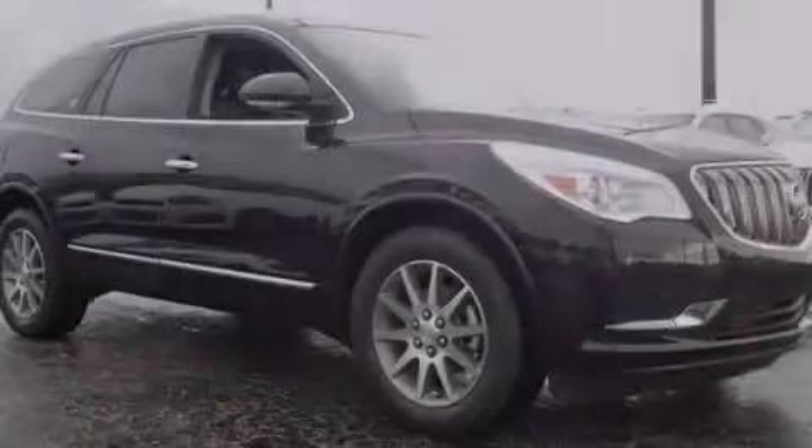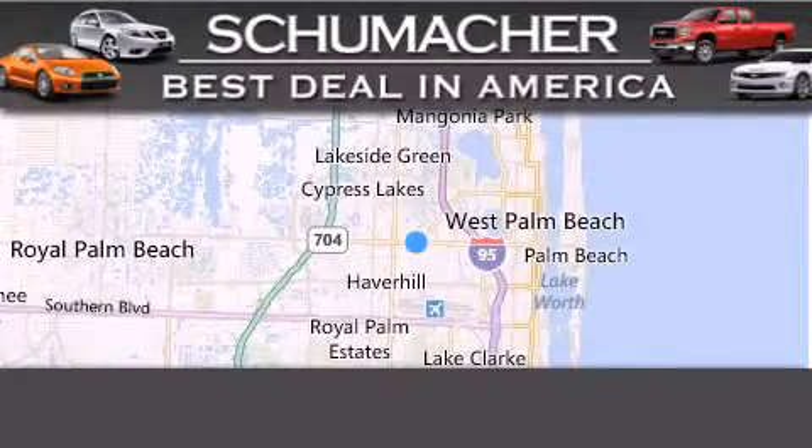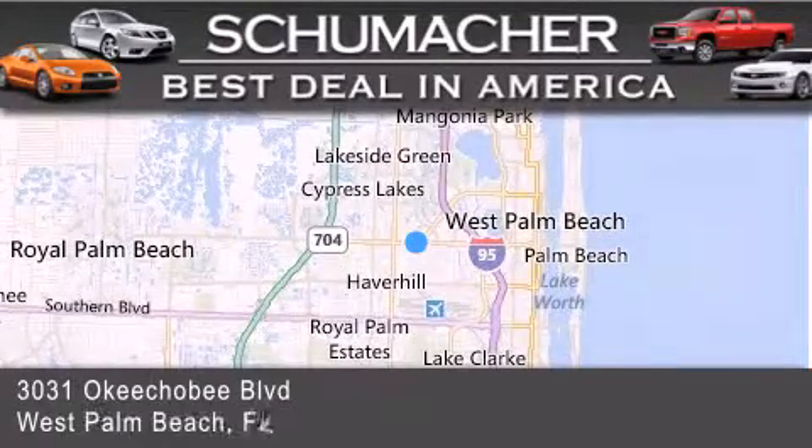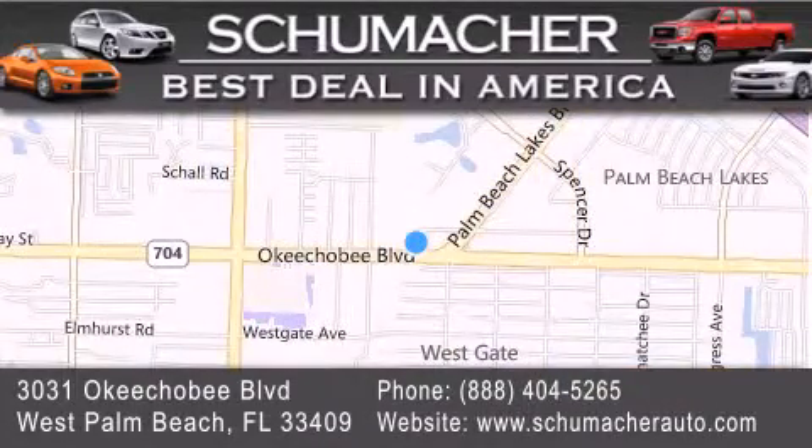Stop by today and test drive this vehicle for yourself. Thank you for considering Schumacher Auto Group for your next luxury vehicle. If you have any questions, please visit our website, give us a call, or stop by our dealership located at 3031 Okeechobee Boulevard in West Palm Beach. We'll see you next time.